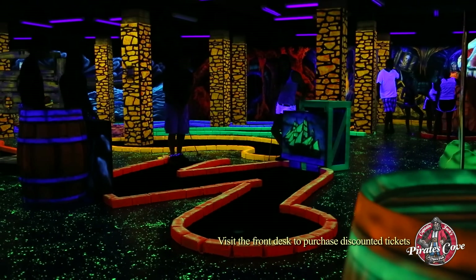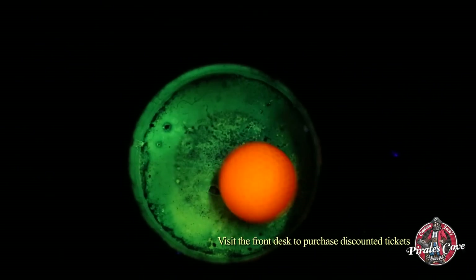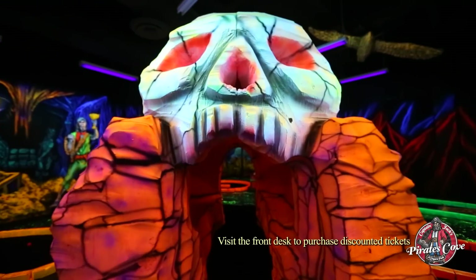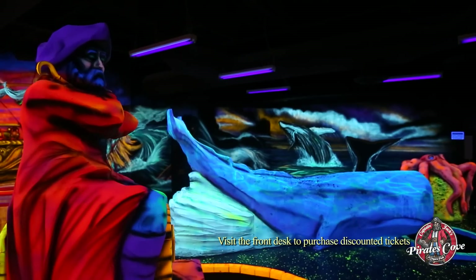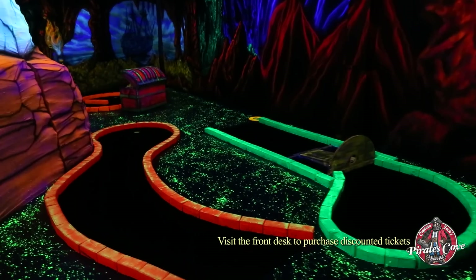Be amazed by the vibrant visual displays and interactive sound effects, and don't miss out on all the great photo opportunities. Travel the high seas on your way to excitement while you search for buried treasure at every port.